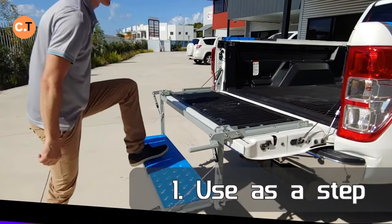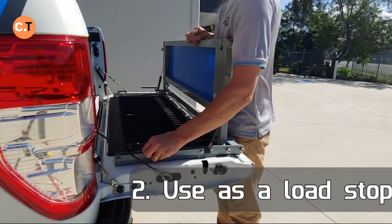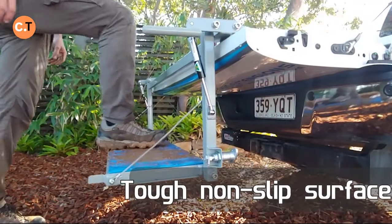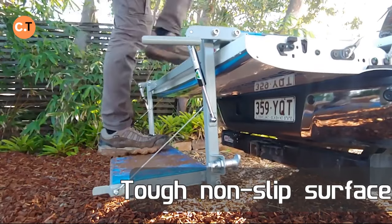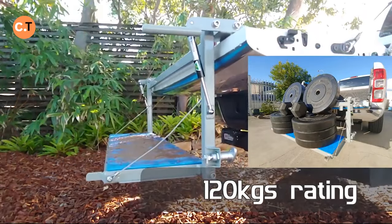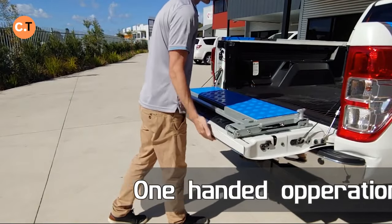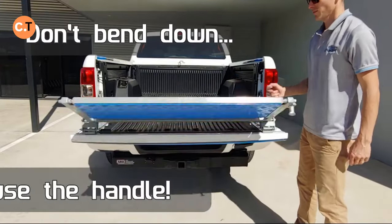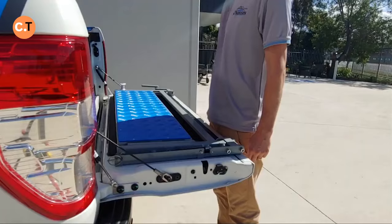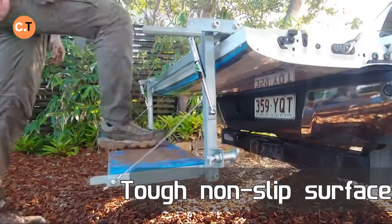Let's talk about the Limitless Tailgater Step — something that's going to make your life a whole lot easier. Climbing into the bed of your pickup truck, especially with heavy stuff to load or kids to help, isn't always easy. The Limitless Tailgater Step is a universal tailgate step designed to fit perfectly with your truck. It can hold up to 120 kilograms, folds down to just 40 millimeters when not in use, and can be controlled with just one hand. It also extends your tailgate, giving you more room in your truck bed. All of this convenience comes at $895.